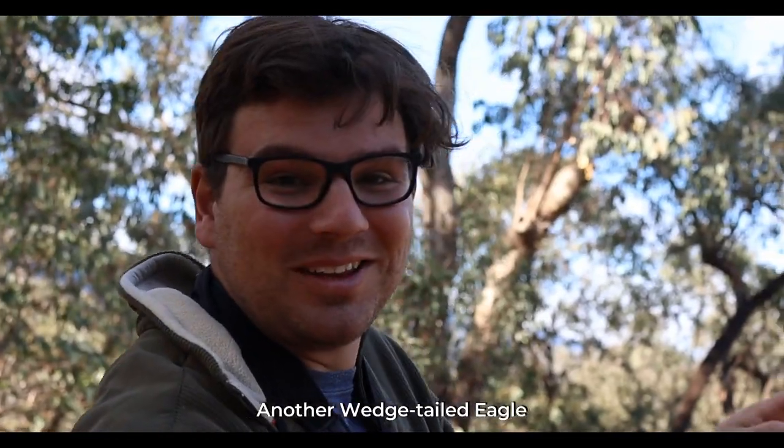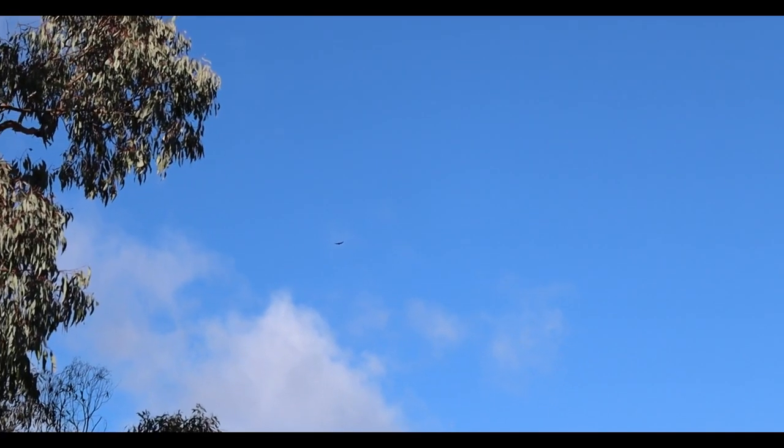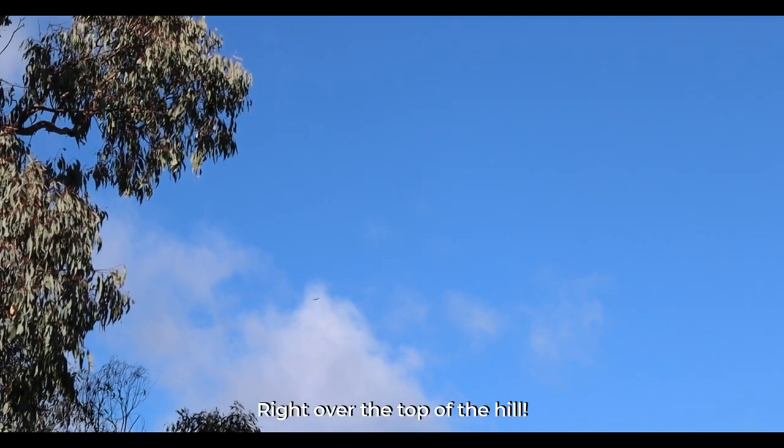Another wedge-tailed eagle just flew across — you can probably see it way out in the distance there, just flew right over the top of the hill.